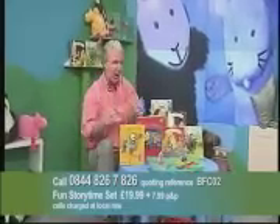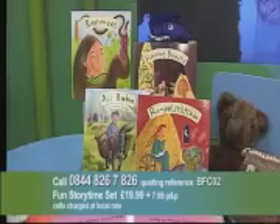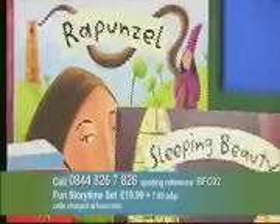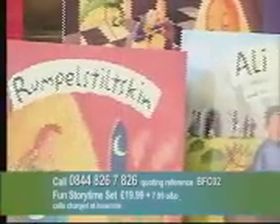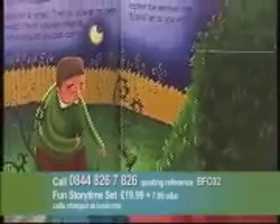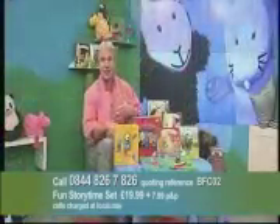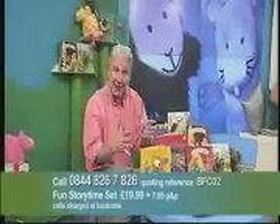On top of those three hardback books, you're also going to get four fairy story books, beautifully illustrated. The stories themselves are very direct and very simple to read. You've got Sleeping Beauty, Alibaba, and Rumpelstiltskin. With this set, you're also going to get an audio CD. The books are interactive because they pop up — you and your children can open the flaps and interact with the story. So, three hardback books plus four fairy story pop-up books and then this.